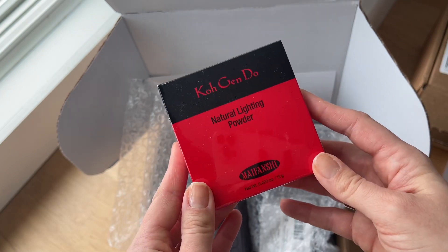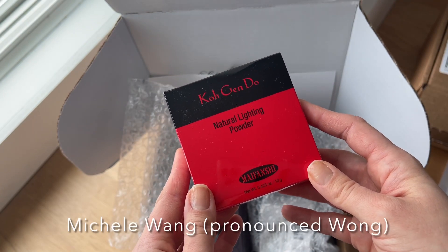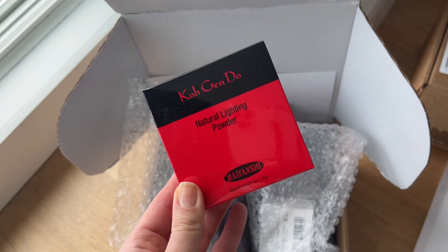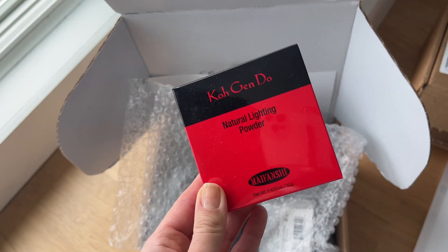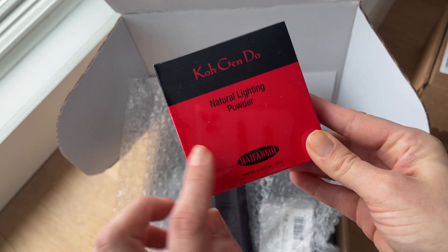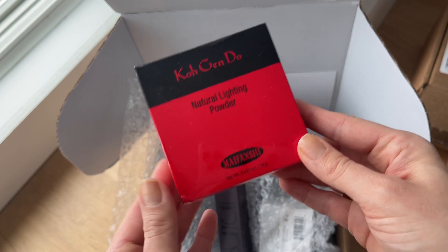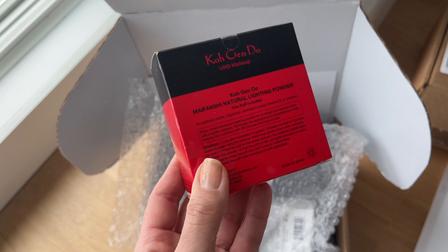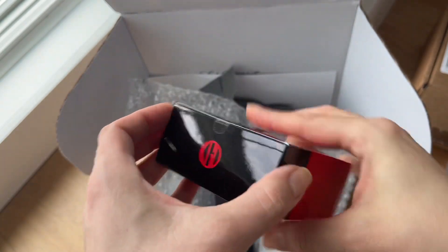This first product was recommended by Michelle Wong — she's a fellow YouTuber and influencer and I absolutely love her channel. I'll try to link it for you down below. This is the Kojie San Natural Lighting Powder, and she talked about it in one of her skincare and makeup videos, so I'm very excited to try it.